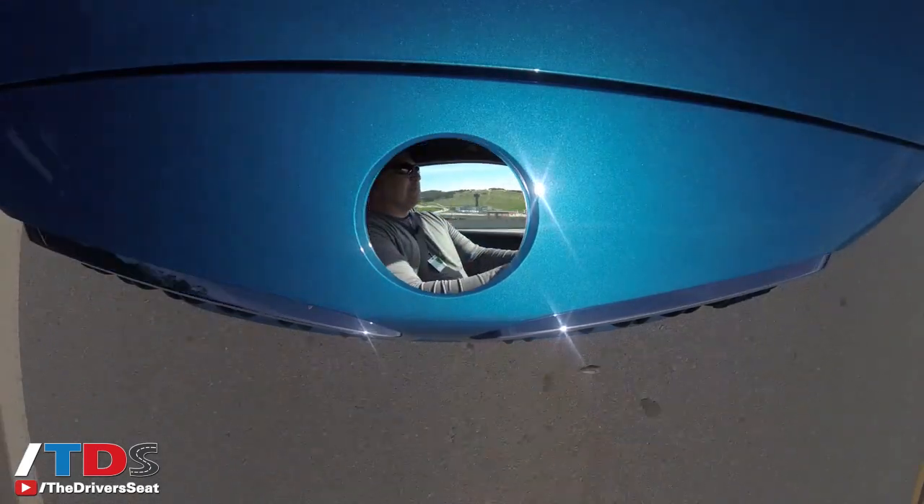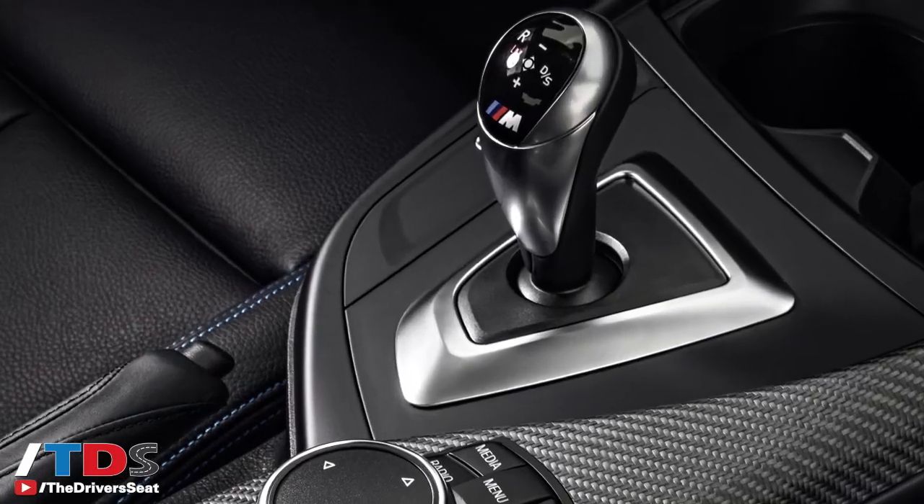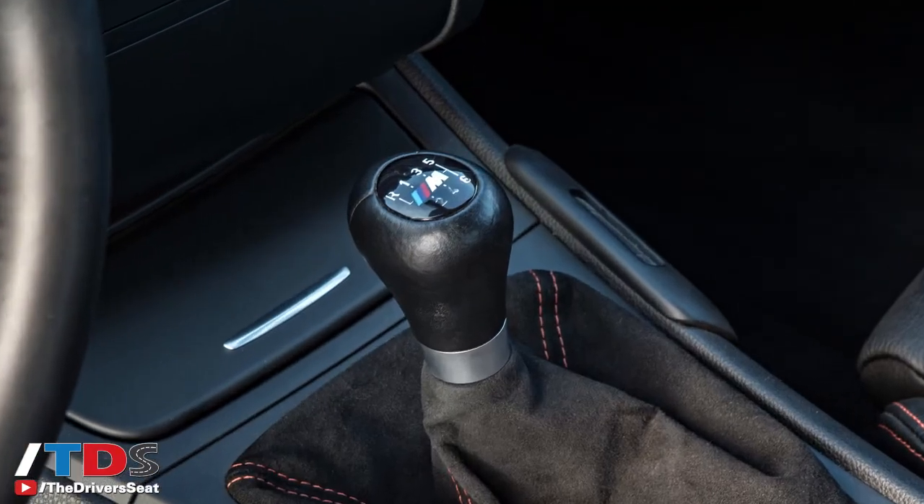The 1M was only available with a six-speed manual. With the M2, you can get the seven-speed DCT dual-clutch transmission or the standard six-speed manual. The DCT is about a $3,000 option.